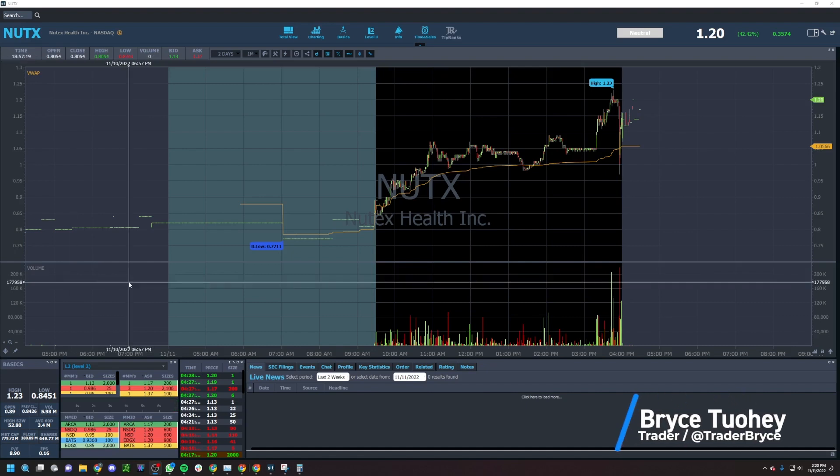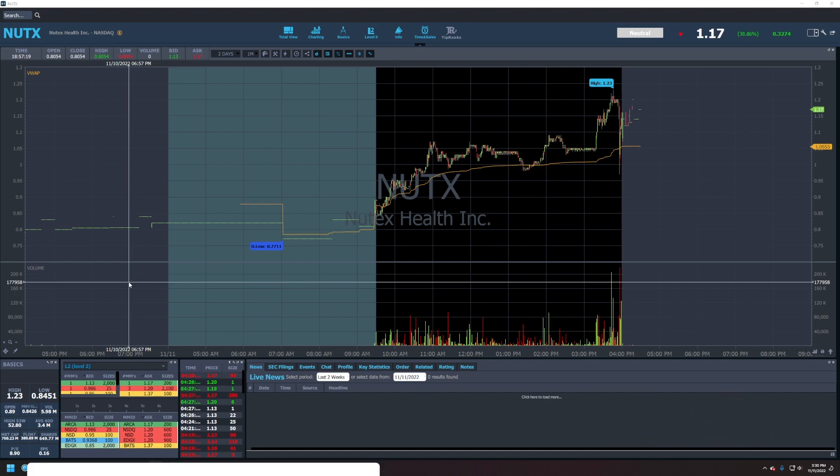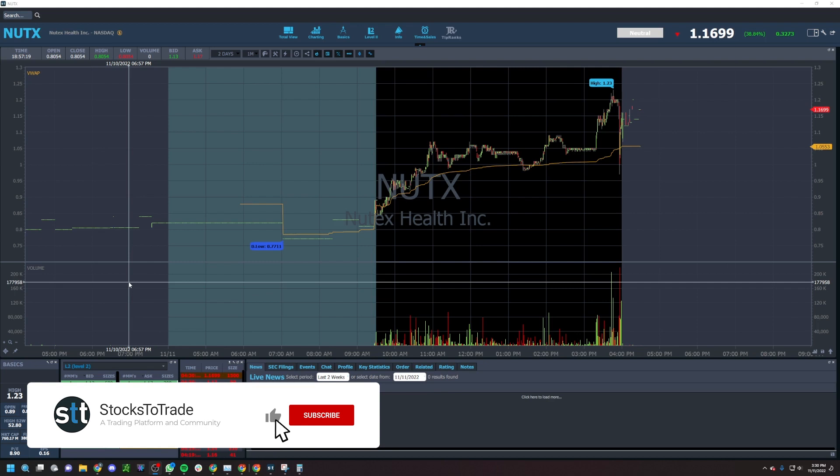Ladies and gentlemen, boys and girls, welcome to Small Cap Recap. My camera's dead and I've got plans, so I don't have enough time to charge it. I figured we could just do a short recap — this is going to be like five minutes. Just get the recap in, get on out, and have ourselves a good old little weekend.